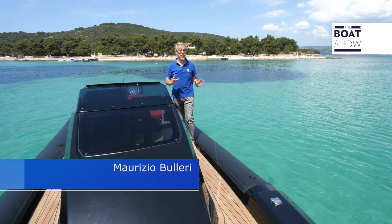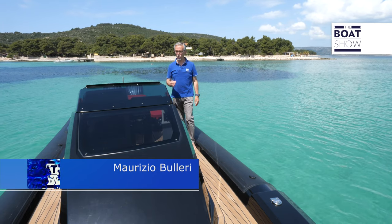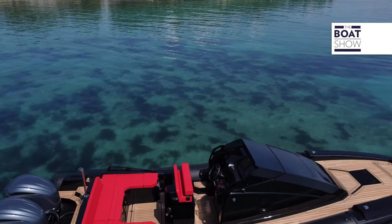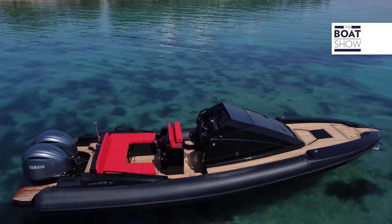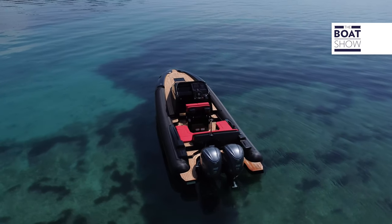The magnificent coastline around Split in Croatia is the setting of the test of a Croatian-built inflatable boat, the Super Rib 30 cabin. It has a length of 9.27 meters and a width of 3.15 meters.